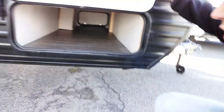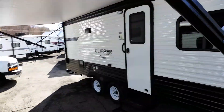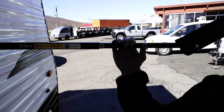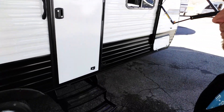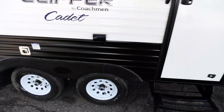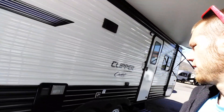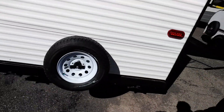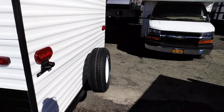Huge pass-through storage. The Solera awnings with the adjustable rain guard — those are an electric awning. Dual axle. Plugs on the outside. Water heater. Your spare tire. Wired for a backup camera. Stabilizer jacks.